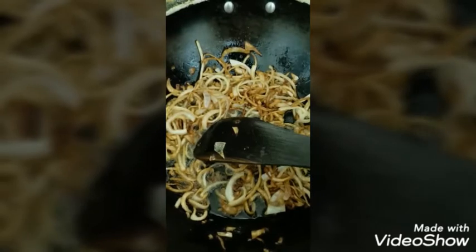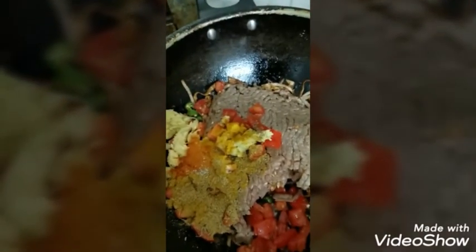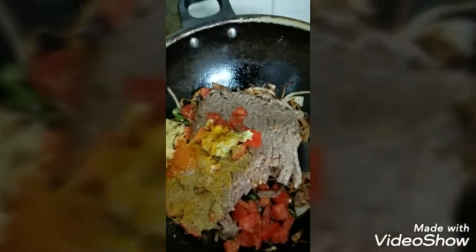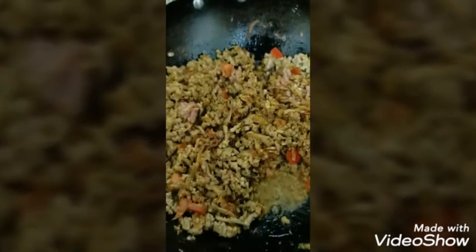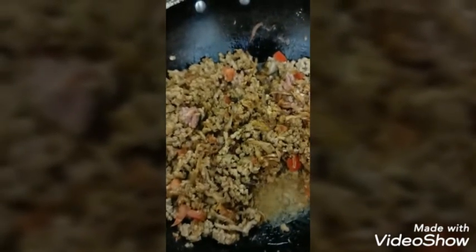Now I will add my minced meat, all my masalas along with my tomatoes and the ginger garlic paste — all the things I have I will add. I will stir and then close the lid until the minced meat is cooked. I mixed all my ingredients, put the lid on, set the flame to medium, and keep it for almost five minutes.